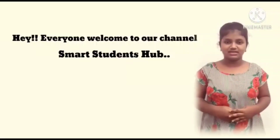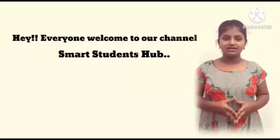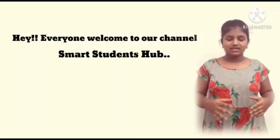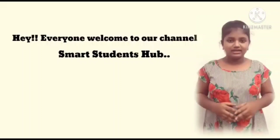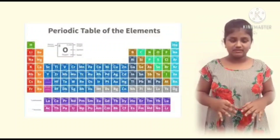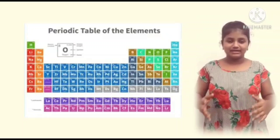Hey everyone, welcome to our channel Smart Strengths Up. Today we are going to learn 30 elements without any confusion. I think everyone is familiar with this periodic table. So now we are going to learn 4 periods up to zinc. Without delaying it, let's enter to our topic.